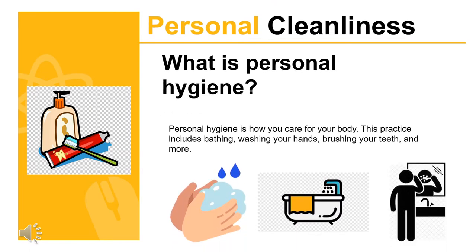What is personal hygiene? Personal hygiene is how you care for your body. This practice includes bathing, washing your hands, brushing your teeth, and more. Every day you come into contact with millions of outside germs and viruses. They can linger on your body and in some cases may make you sick. Personal hygiene practices can help you and the people around you prevent illnesses, and help you feel good about your appearance.